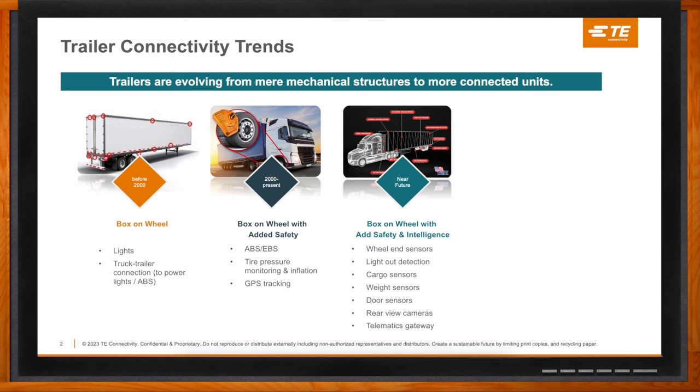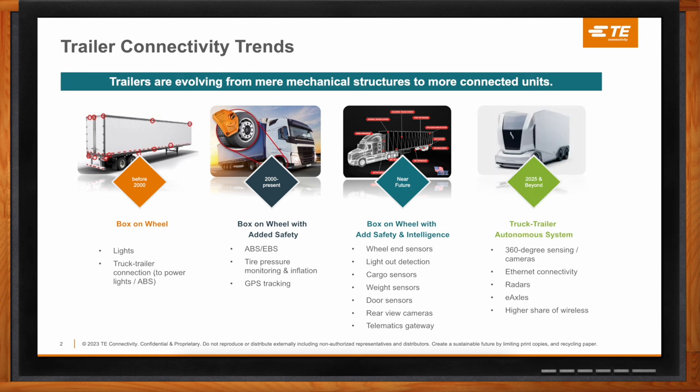In the near future, we're seeing even more adoption of technology like sensors, cameras, and telematics, giving both drivers and fleets the ability to monitor trailer health and preventative maintenance, optimizing the overall solution. Further out, for 2025 and beyond, we're seeing trends from the automotive and heavy truck industries carry over — autonomy, ethernet connectivity, radars, e-axles for e-mobility, and continued technology development to bring trailers up to market standards.